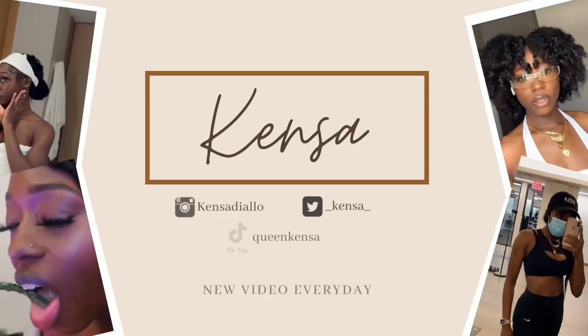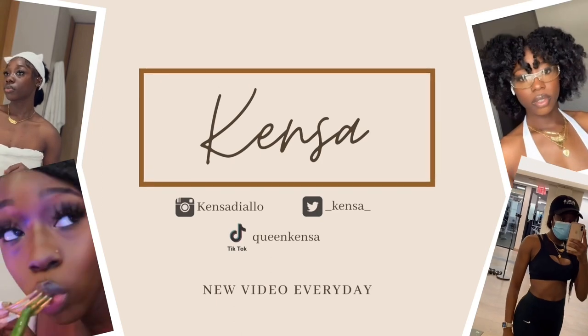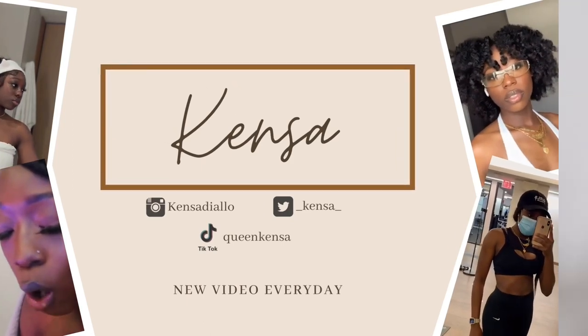Y'all, I just got a package. I'm about to show y'all. Give me one second. Hey guys, welcome back to my channel.